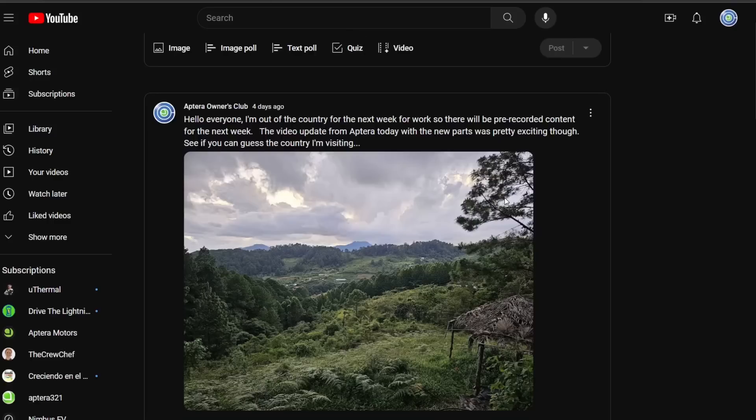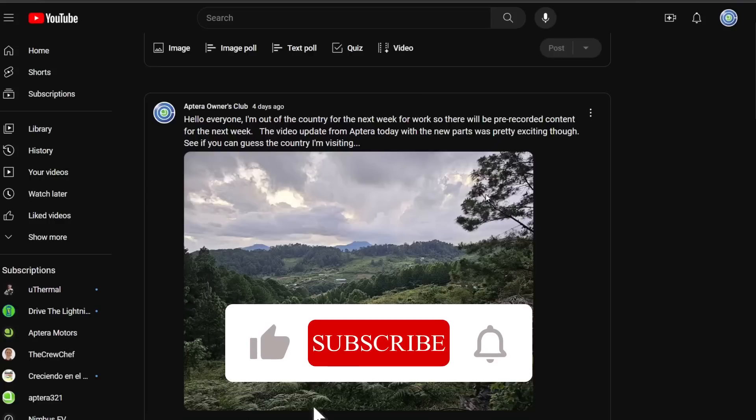During that time, Aptera released a pretty important video showing the first production part. I thought we'd go over that together and talk about it.